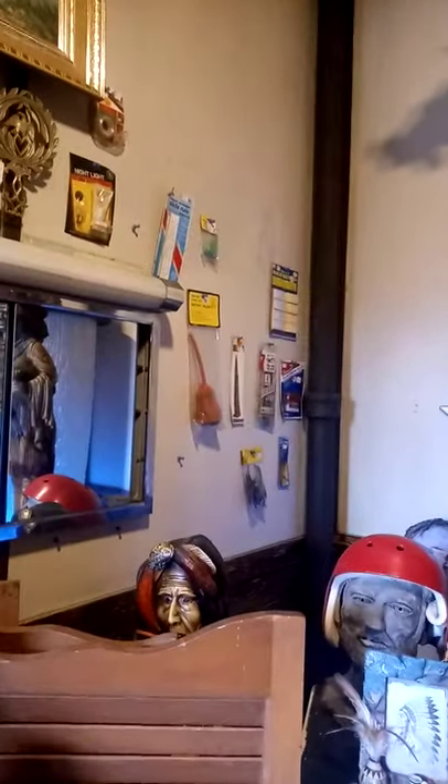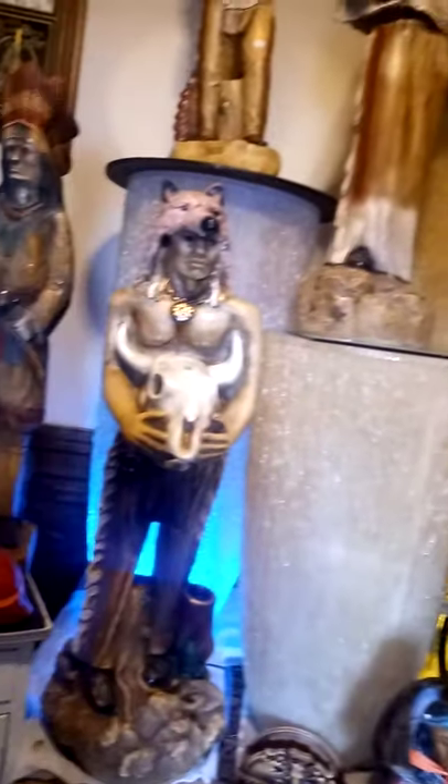Alright guys, so we are in the actual haunted area, the haunted upstairs of an antique store in Charleroy, PA. This is Tim's Antique Store or something like that. This place is so freaking badass. I don't know if I'm actually allowed to record or not, so I'm trying to keep it a little bit conspicuous.